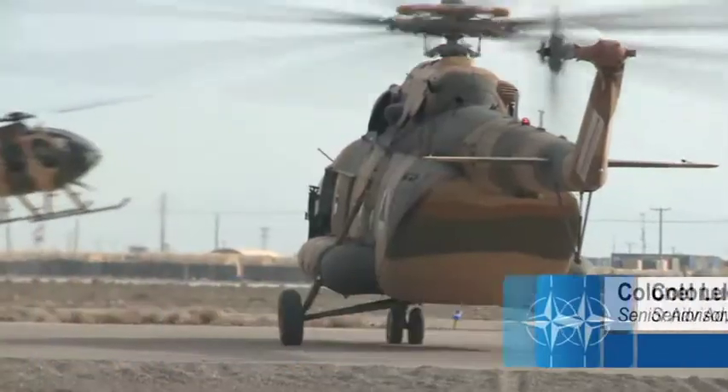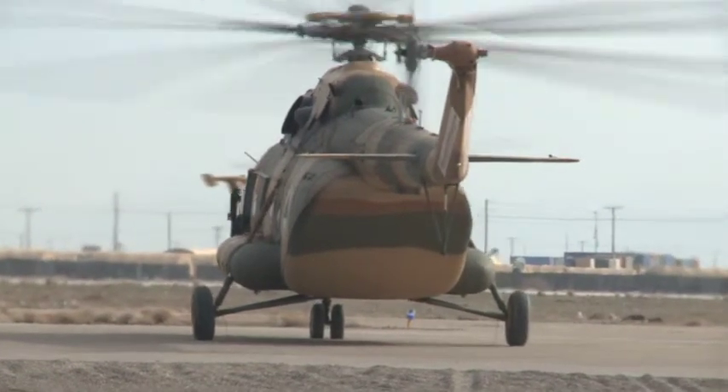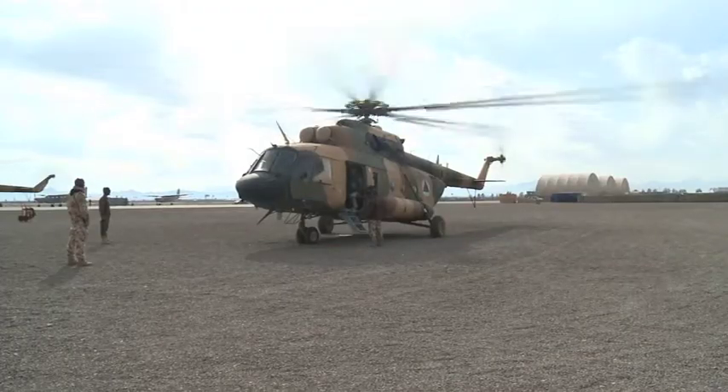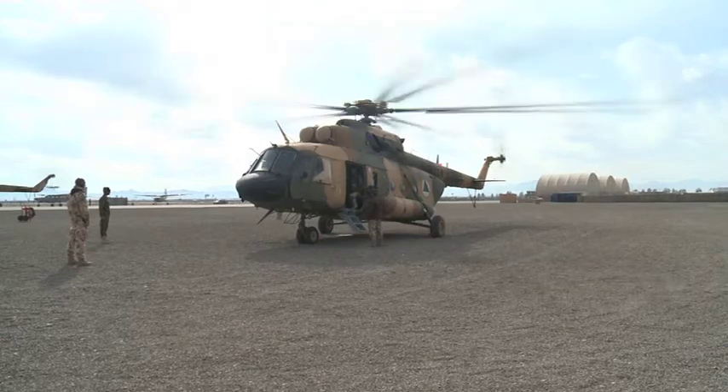Although it's new, having been created only two years ago, the Afghan Air Force is going to be capable of supporting all the ground operations with troop movement, cargo movement and supplying and deploying people all over Afghanistan.